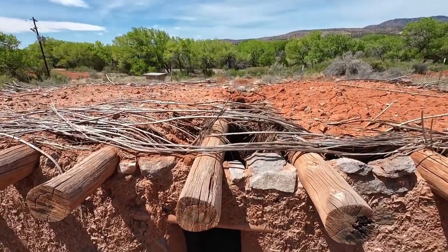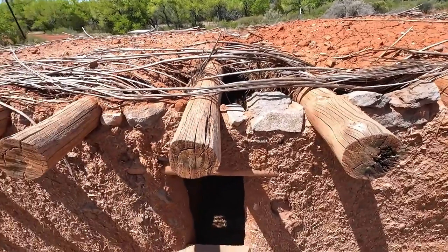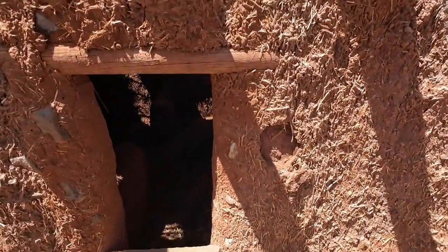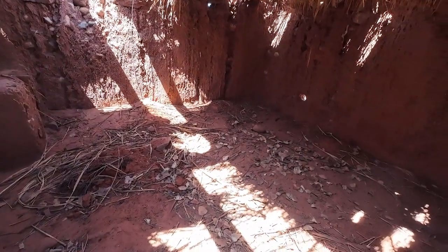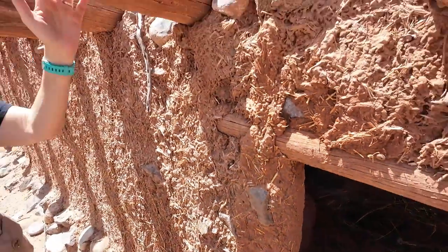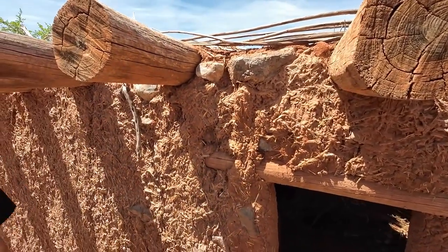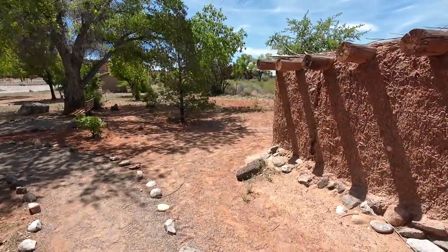You can see it's made of mud and grass and rocks, and then it has a frame of vigas and latillas, with rocks on the edges to keep it from wearing, and sticks on top.